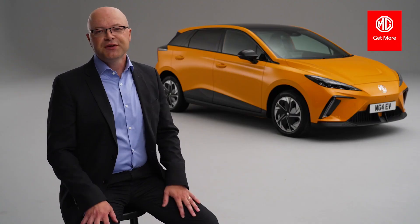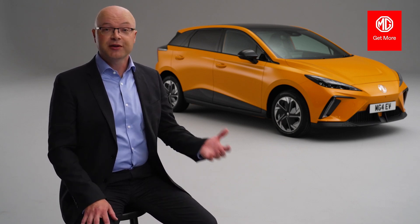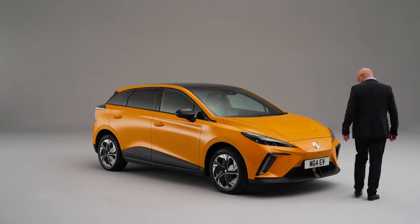Today we'll take you through the all-new MG4 EV in a little bit more detail. We'll talk about the platform, the range, the specifications, and the pricing.